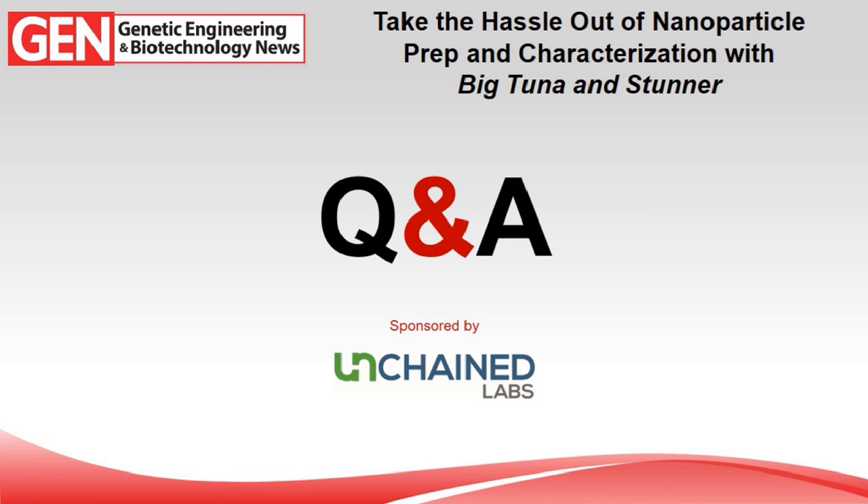Final question: can you use Stunner for other carriers like AAV? Yes — there's a specific application for AAVs called AAV Quant, where Stunner deconvolutes the influence from single-stranded DNA inside versus the protein capsid, and from that can give you total capsid titers, full capsid titers, and empty-to-full ratios, while also providing size information. Essentially, anything that absorbs in UV-Vis can be characterized on Stunner for both UV-Vis and DLS readings.